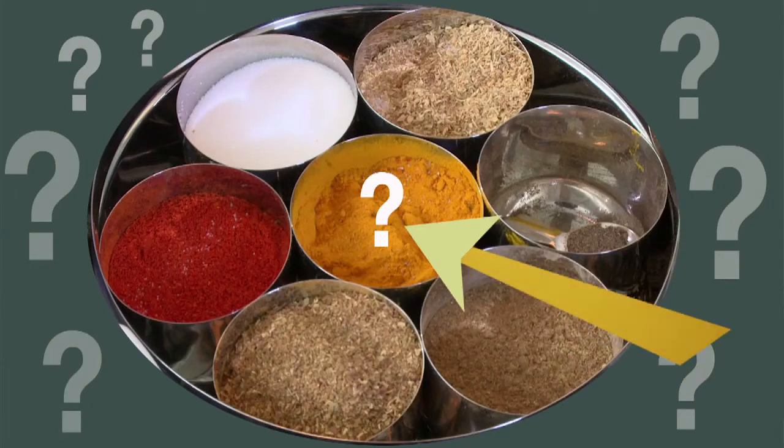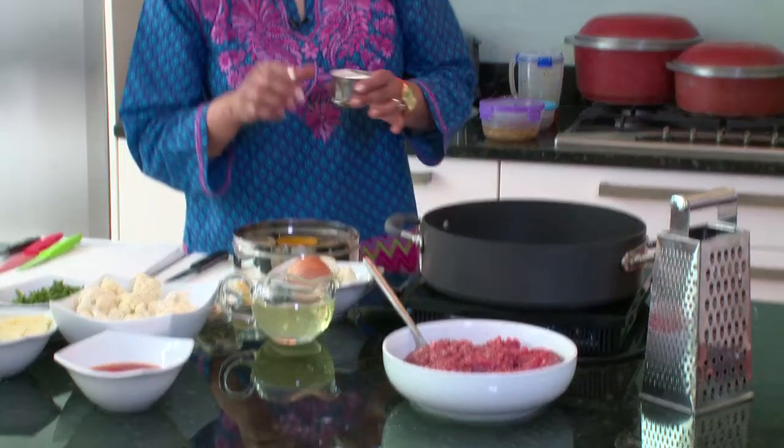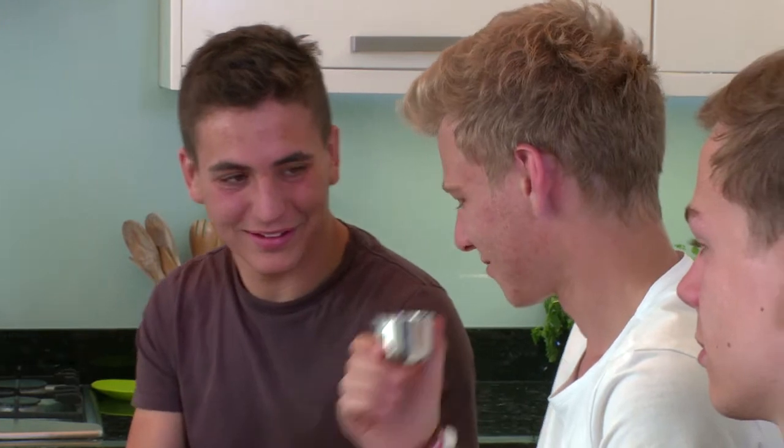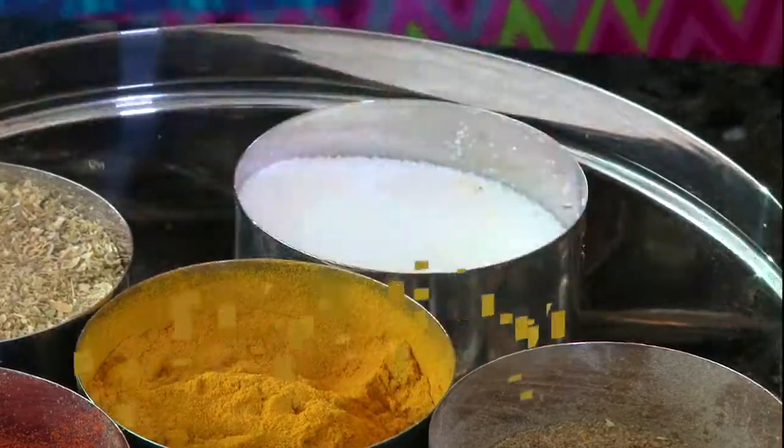And this is another essential one — it's turmeric. And to balance all the flavours, we use this. Salt. Yes, it's salt. Well done. Right, let's get cooking.